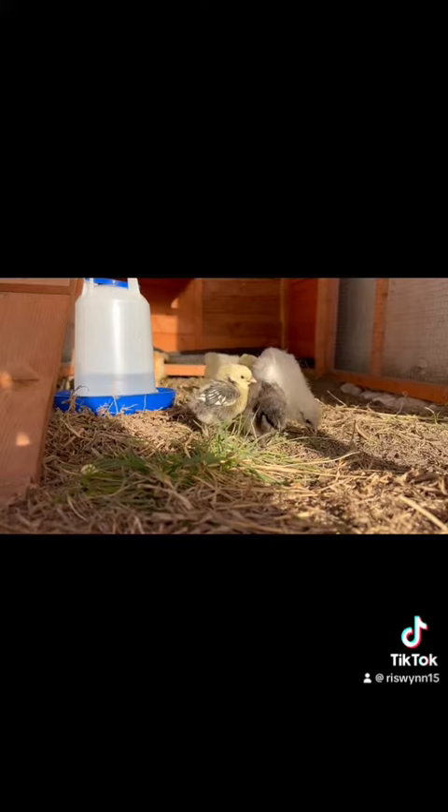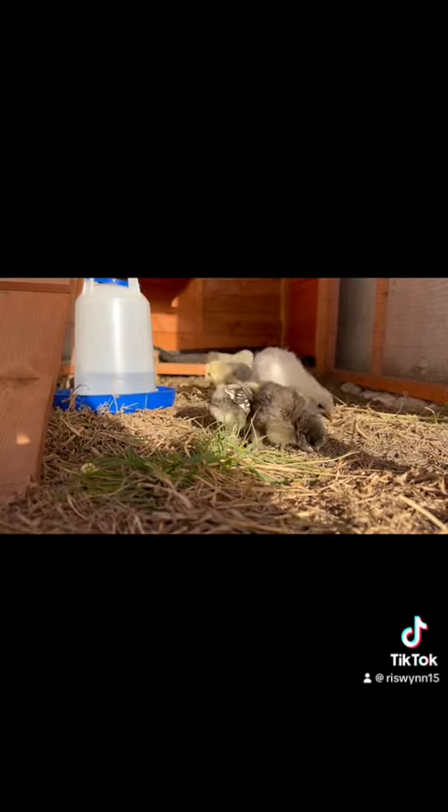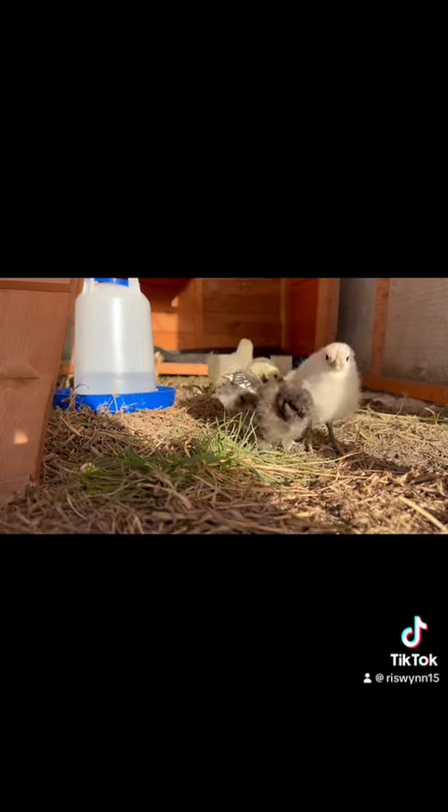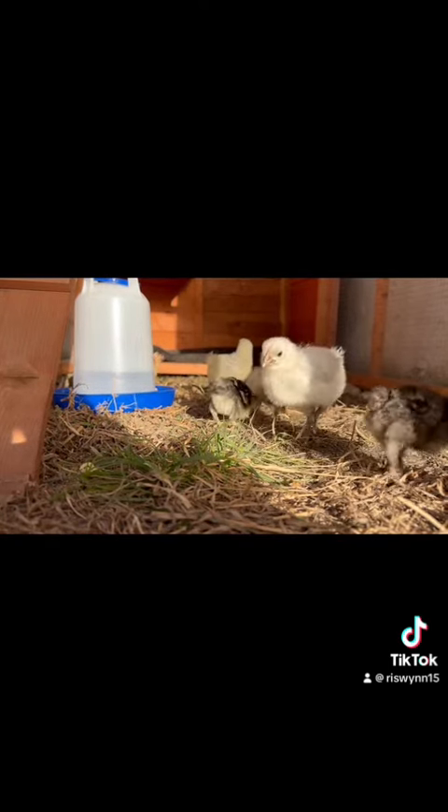But they love coming outside and pecking around at the ground — all the insects that they can find, and the grass — they just love it.